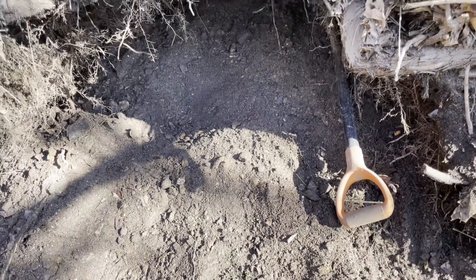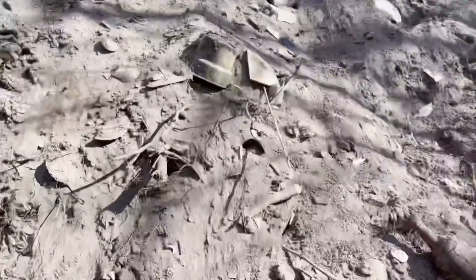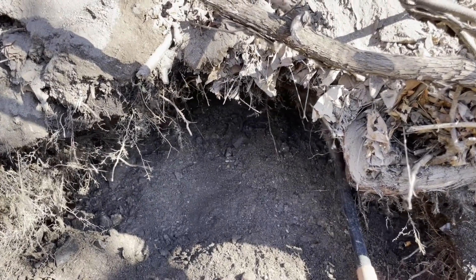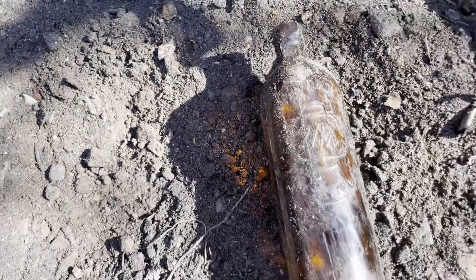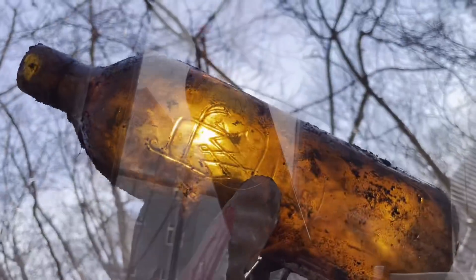I'm up under here crawling back in the bank. I have another hole directly up on the flat and I was doing real good there too. Check it out — under there I can see another Duffy's, and another bottle sticking out behind it in the wall. Another Duffy's Malt Whiskey, Rochester New York, number three.